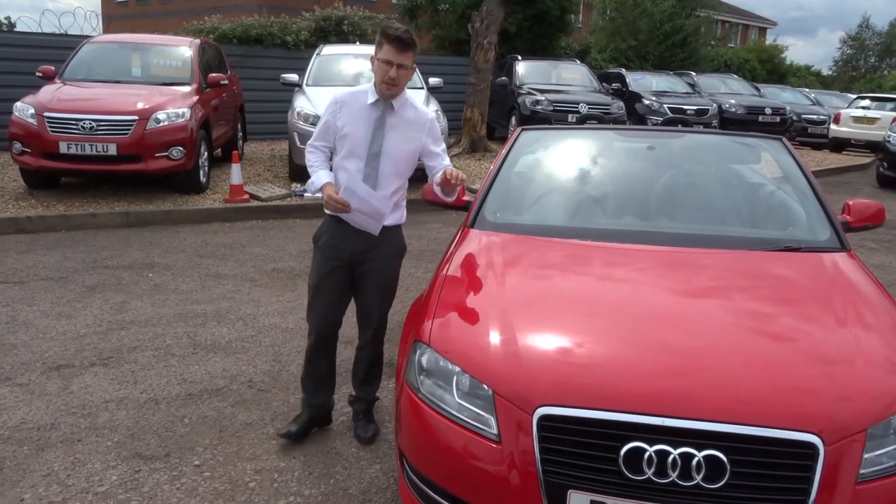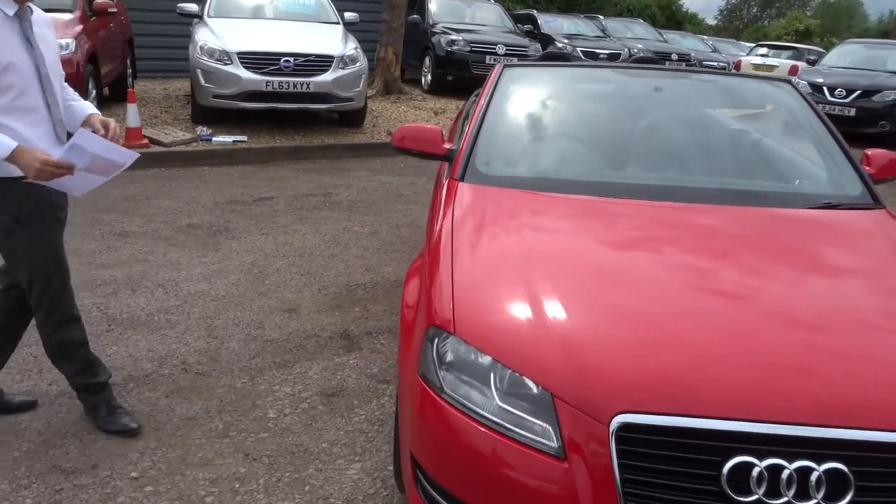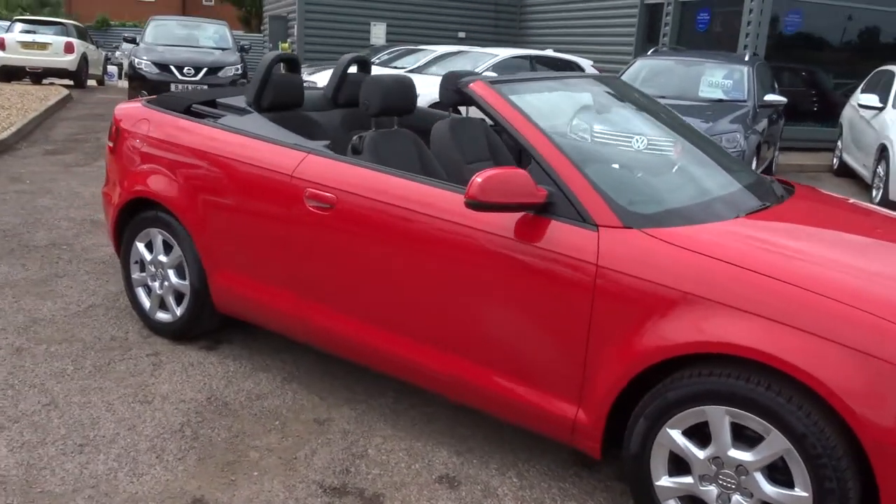Welcome to Country Car, my name is Tom. Here we have a gorgeous Audi A3 convertible. To give you a walk around the car, show you a few of the features and the general condition.